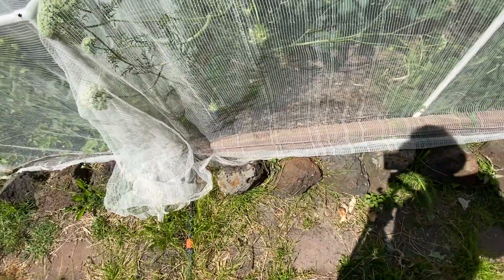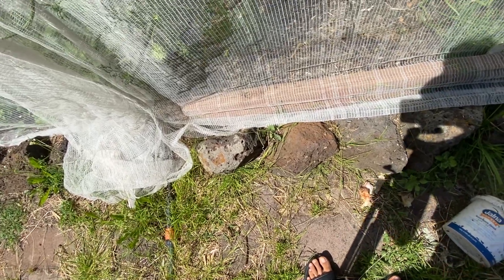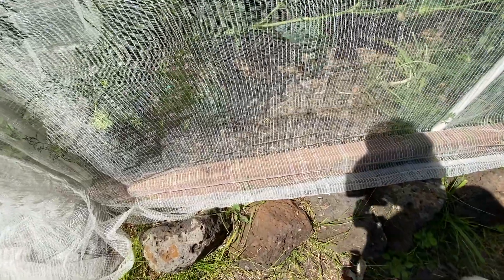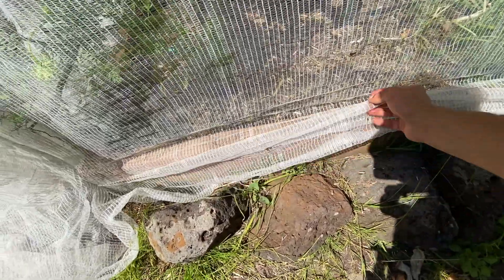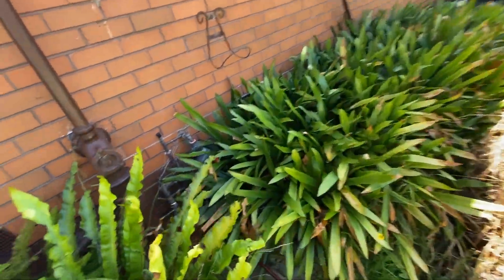All the worms that were here — I don't know if you remember just before when I was adding all that water — they are gone. They probably went into the soil and found a place to live better. They are alive — they didn't die, they are smart!